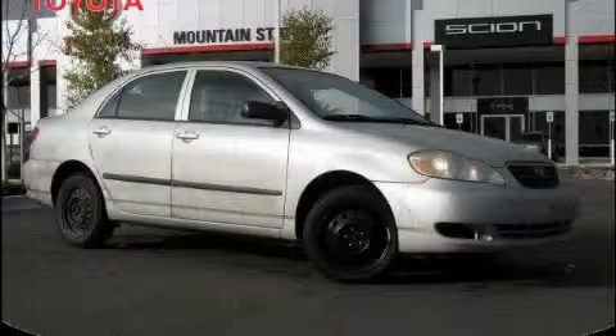This is a 2005 Toyota Corolla. Great handling, great comfort, a great ride.